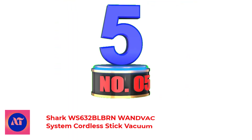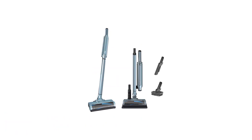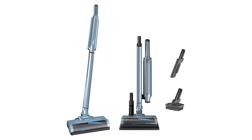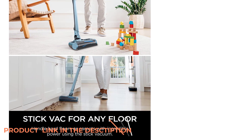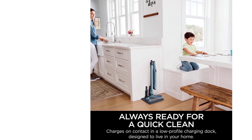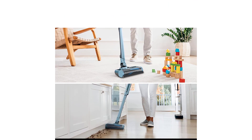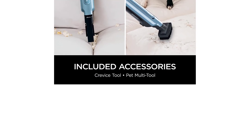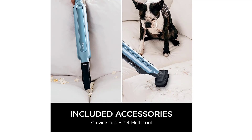Number 5: Shark WS632BLBRN OneVac System Cordless Stick Vacuum. The Shark OneVac isn't explicitly marketed for pet hair, but that doesn't mean it can't vacuum up a mean furball. This vacuum stood head-to-head with the Dyson V8 in our tests, performing just as well as the more expensive model for nearly half the price. The bin is small, so it's better for daily cleaning than deep cleaning, but since it comes in various colors, including rose gold and mint green, it makes everyday cleaning a little bit more bearable. Easily switch between cleaning modes in seconds. PowerFins technology provides continuous cleaning contact to dig deep into carpets and directly engage floors.